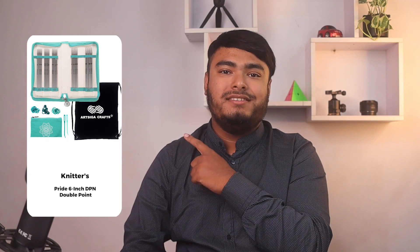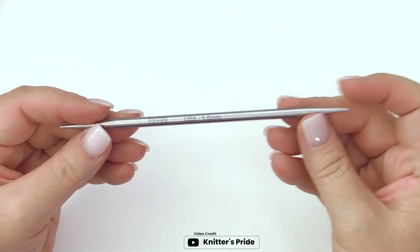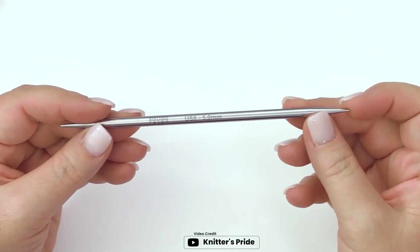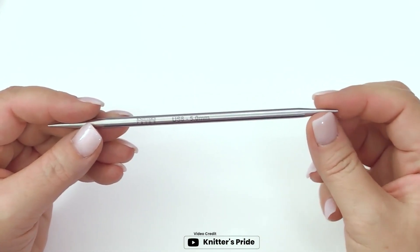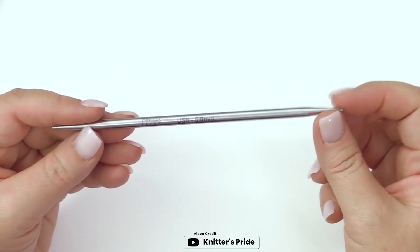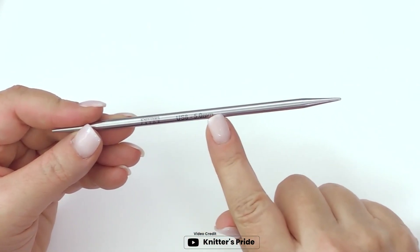If you're a fan of double-pointed needles, then you're going to love the Knitter's Pride Mindful Collection Compassion DNP Double Point Lace Knitting Needle Set. This set includes 6 sets of 6-inch DNPs in US sizes 4–8, a needle gauge, and markers bundled, plus one Artsega Crafts large project bag. The Mindful Collection includes 6 DNP sizes — US 4, 5, 6, 7, and 8 — and each needle is etched with US and metric sizes and an inspirational word.